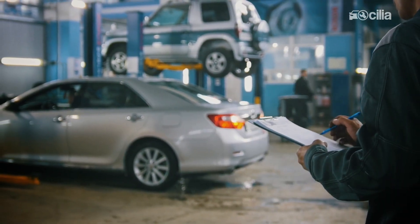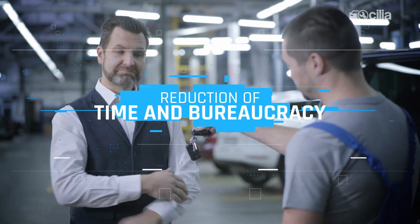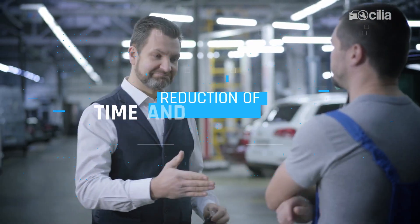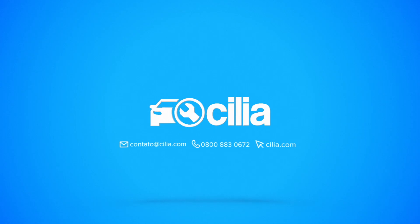This way, Celia AI appraisal software can reduce all that old, slow, bureaucratic claim process that the insurance market already knows about — from days to minutes. As simple as it is. Celia Tecnologia. Celia Institute.